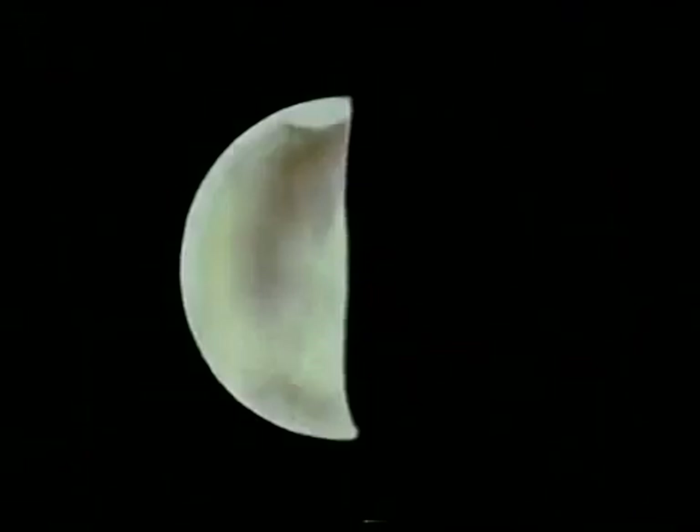But if Mercury is elusive, the second planet, Venus, is anything but that. Venus is now coming very nicely into view in the western sky after sunset, shining so brightly it looks almost like a small lamp.